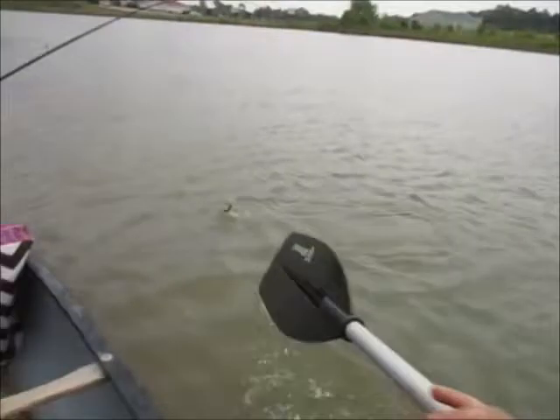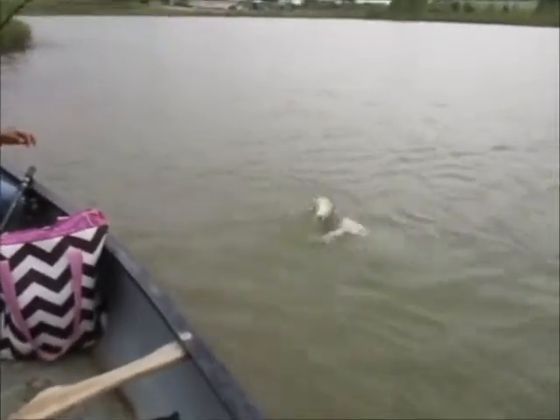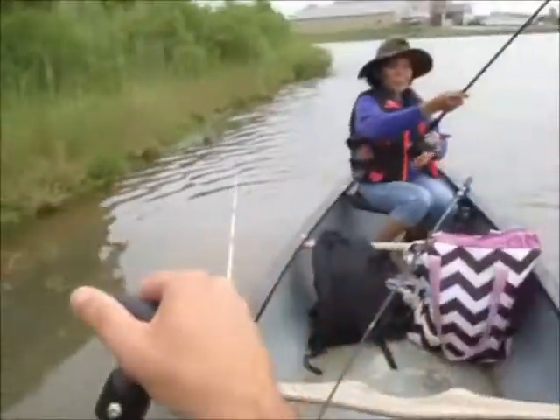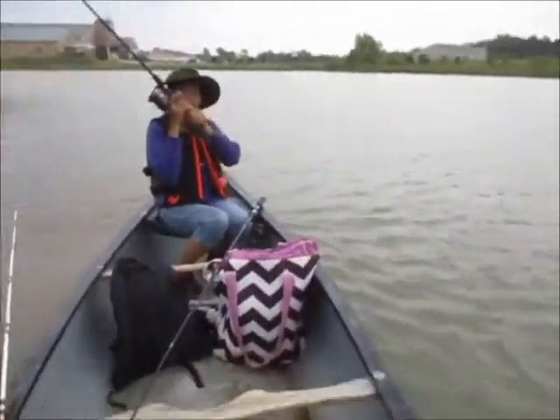Whoa, you got a big old pickerel! What are you using — the crawdad? He was about 20 inches. The crawdad works!